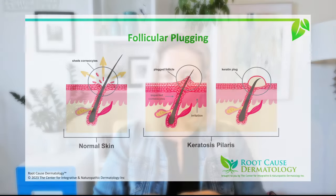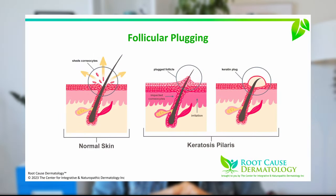Those little tiny vellus hairs — even those need to get out. If we think about the skin, the hair follicle starts growing below the surface and travels up through the hair shaft, tunneling under the skin, and at some point it needs to poke up and through the skin and come out cleanly. In keratosis pilaris, there's a problem with that process — it's not able to tunnel up and out and poke through the skin cleanly.